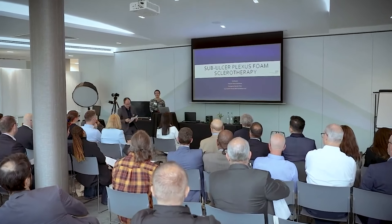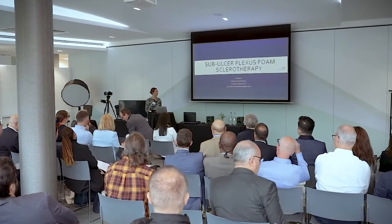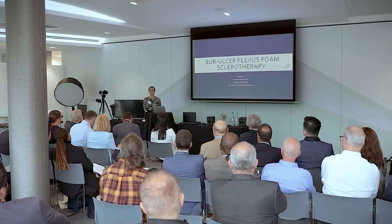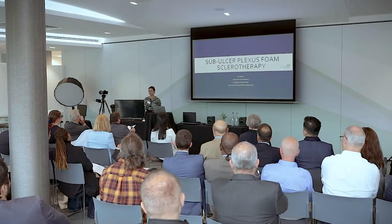Thank you so much for the opportunity to speak. Unlike the previous speaker, my presentation is absolutely littered with pictures of leg ulcers — apologies in advance. I work in the emergency vascular clinic; we run a diagnostic leg ulcer service as well as seeing emergency vascular patients. I also run all of the local anaesthetic superficial venous interventions and I'm trained in performing ultrasound guided foam sclerotherapy.